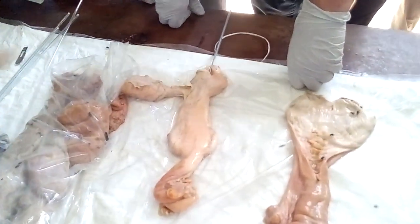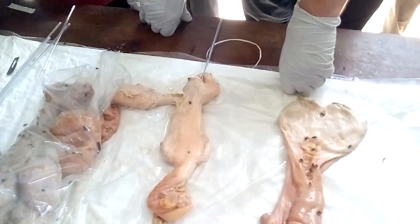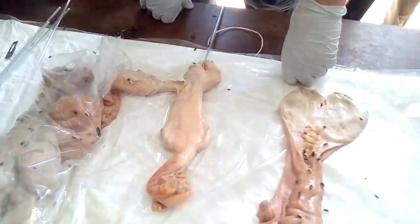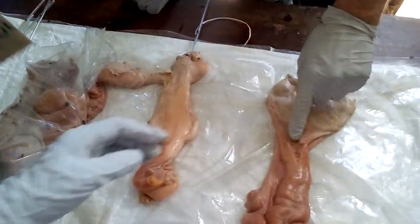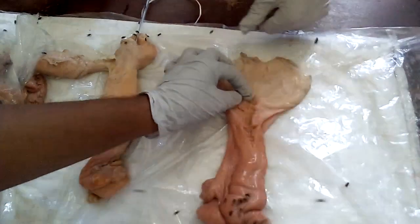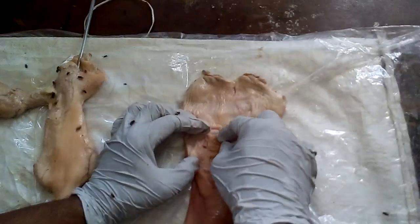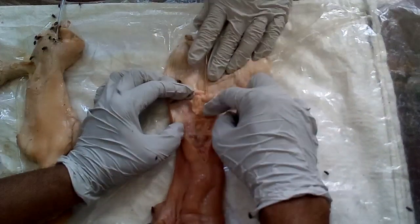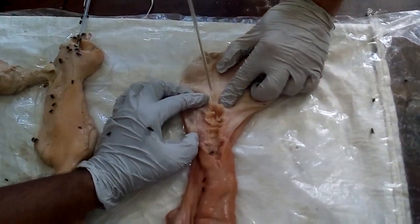I want them especially to see the cervix. Many people don't see the rings of the cervix — the cervix is a ring. You can see it's cut to show the ring structure.